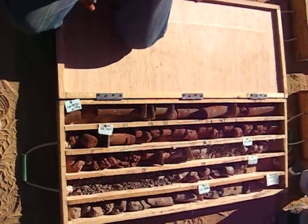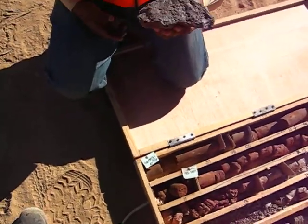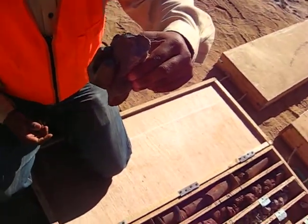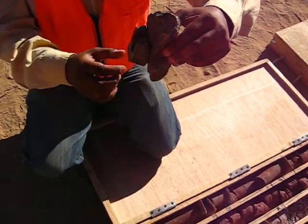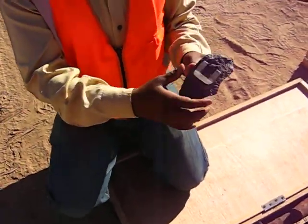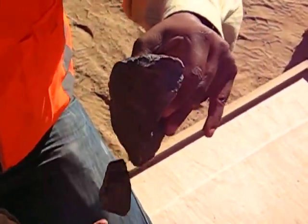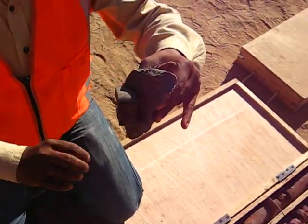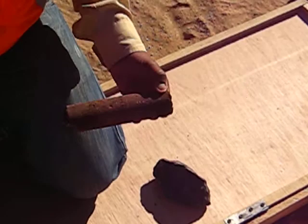Now I will show you an example of what we call strongly magnetic. This is a sample collected from ZS3 to demonstrate what strongly magnetic means. The magnet is getting stuck to it — this is what is known as strongly magnetic.